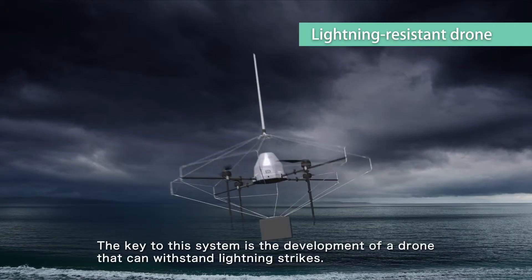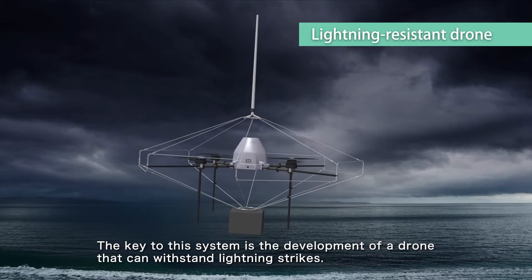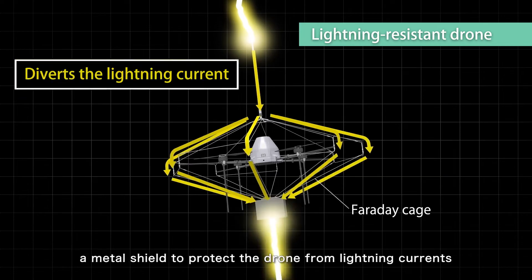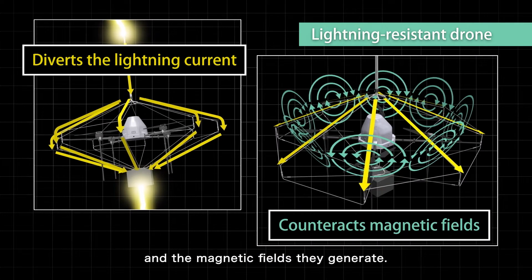The key to this system is the development of a drone that can withstand lightning strikes. For this, the team has created a Faraday cage, a metal shield to protect the drone from lightning currents and the magnetic fields they generate.